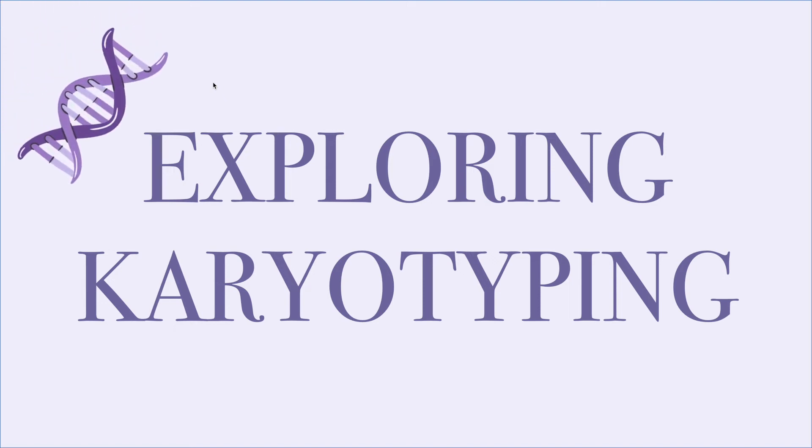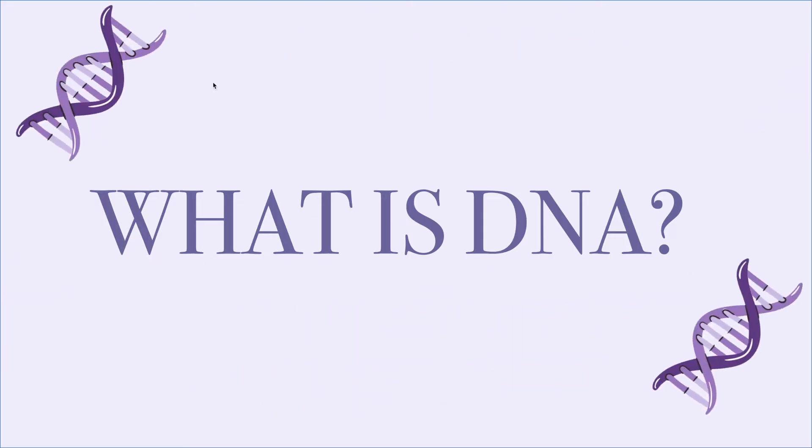Karyotyping is a genetic testing procedure that analyzes chromosomes which make up one's DNA. But wait, what is DNA?